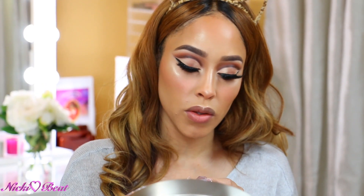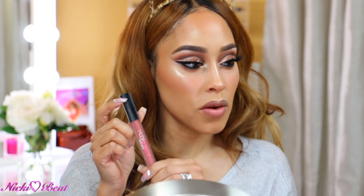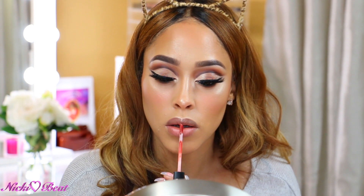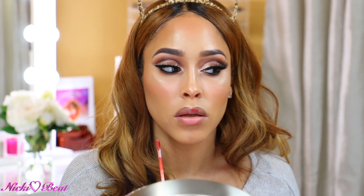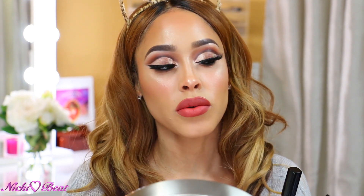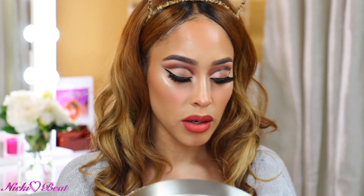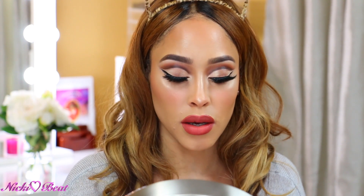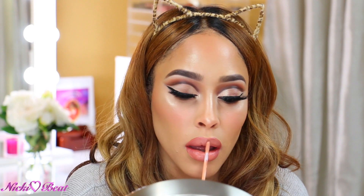For the lips, I'm thinking I want to do Icon, this color from Huda Beauty. Hopefully it matches well. I'm not really crazy about that color. Let's put Bikini Babe on top to see if that helps.